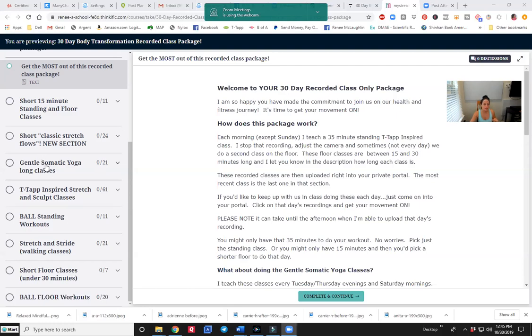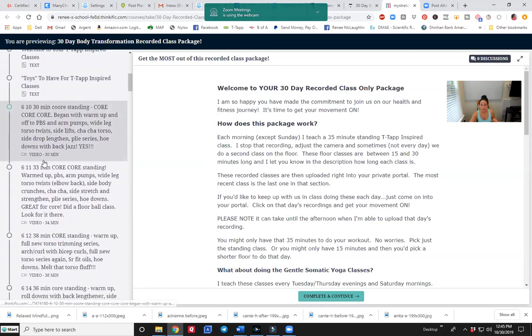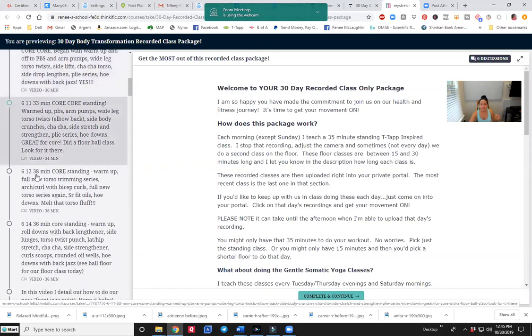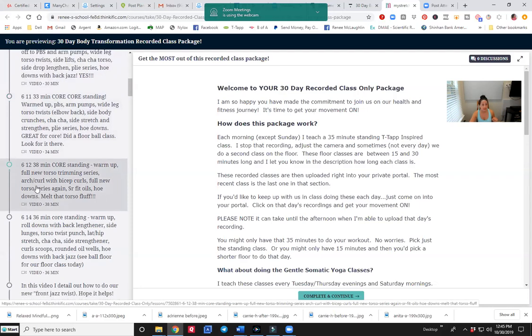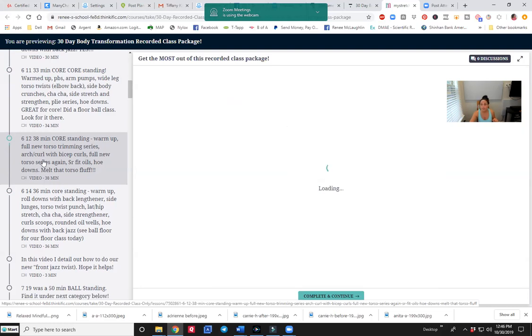Let's quickly take a look at the T-TAP inspired section. I'm going to click right here where it says T-TAP inspired stretch and sculpt. When you do, you can click on the dropdown, and look at all these classes. You're going to see the date that it was done, and then a whole description of what all we did in that class, so you'll be able to choose if that's the one you want to do today. I'm going to click on this one — this was done June 12th, it was 38 minutes, so you'll see how long it is up here.